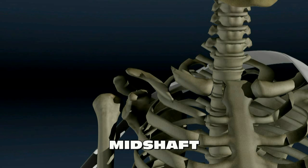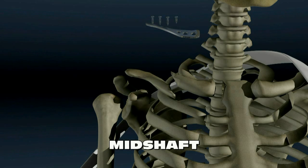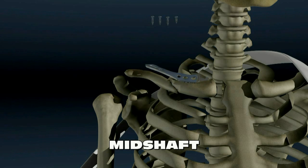If the broken bone pushes through the skin, if the bone is severely displaced or shortened, or if other severe injuries are present, the clavicle fracture must be treated surgically. A surgery called an open reduction with internal fixation is performed, which involves using a plate and screws to hold the bone fragments together.